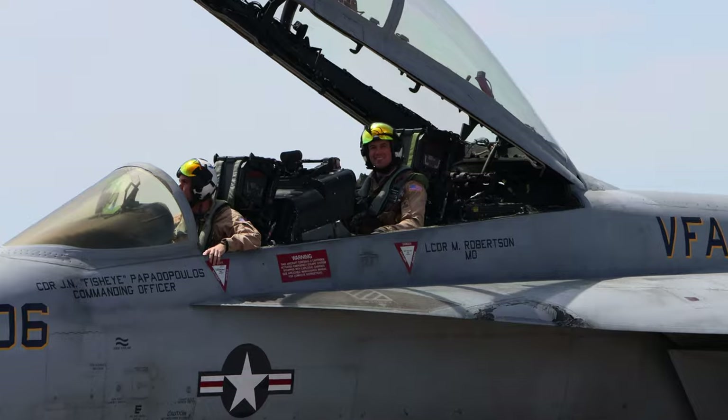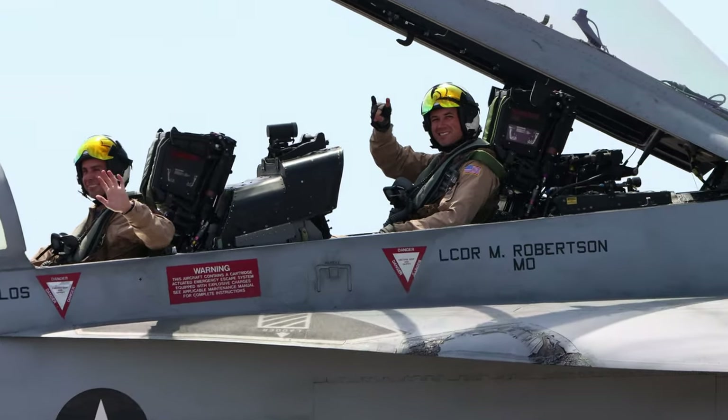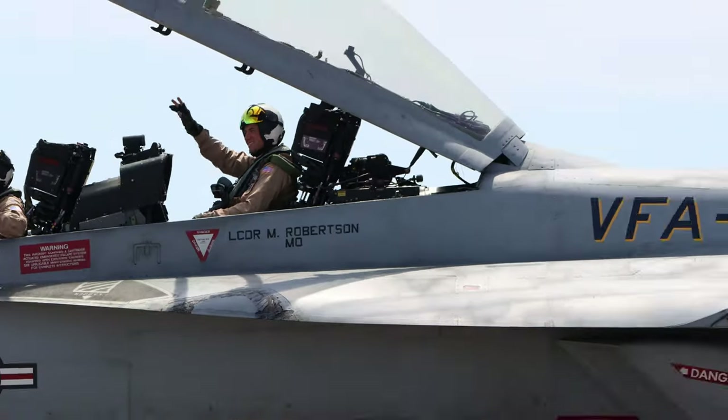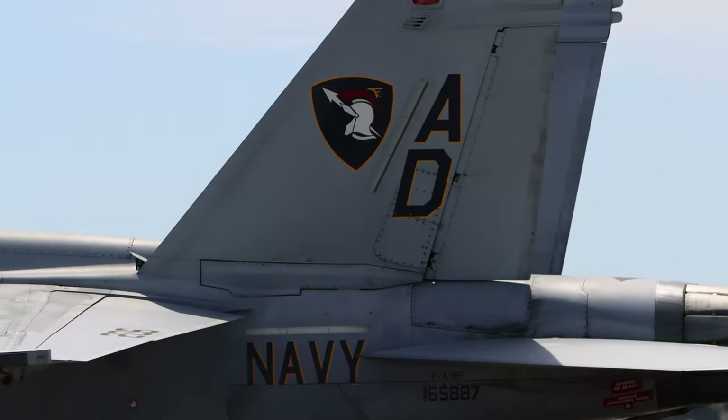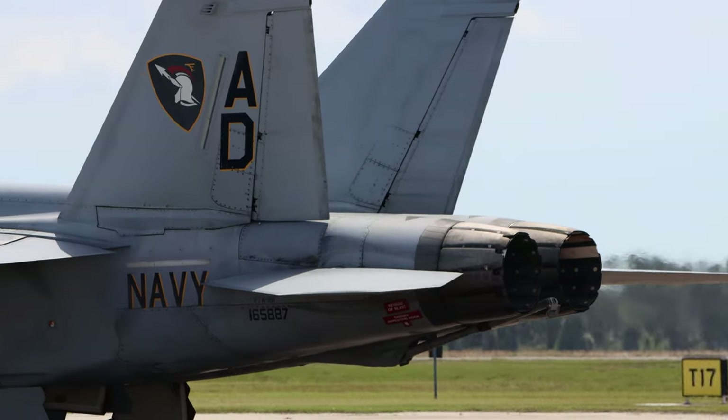The force of gravity grabs hold now. The aircraft goes nose-to-tail, tail-to-nose for the series — a couple of snaps with smoke. The brakes come right back down.